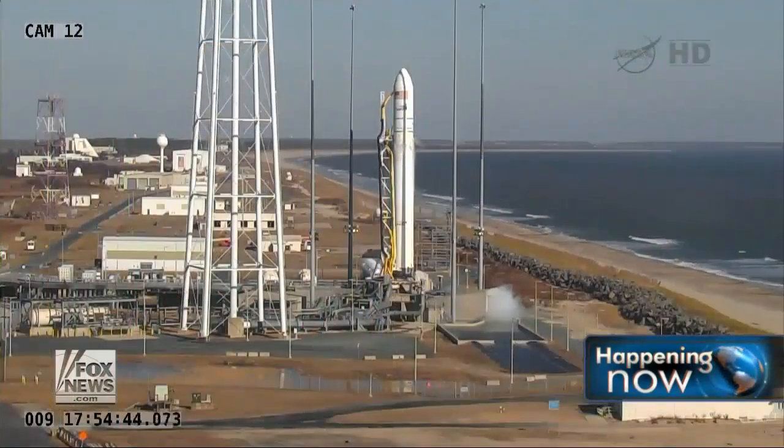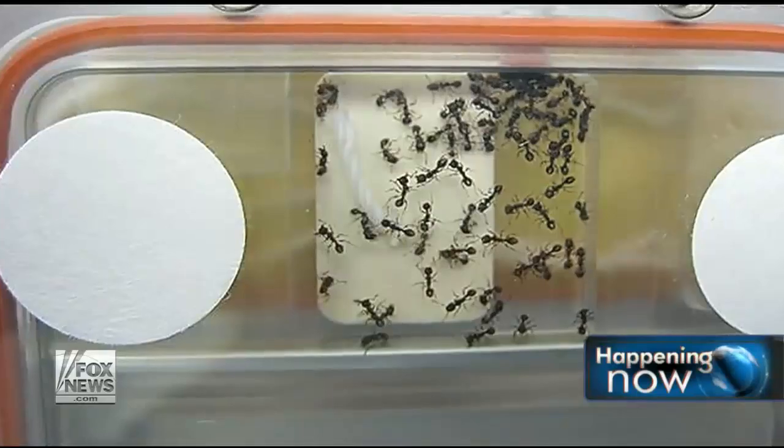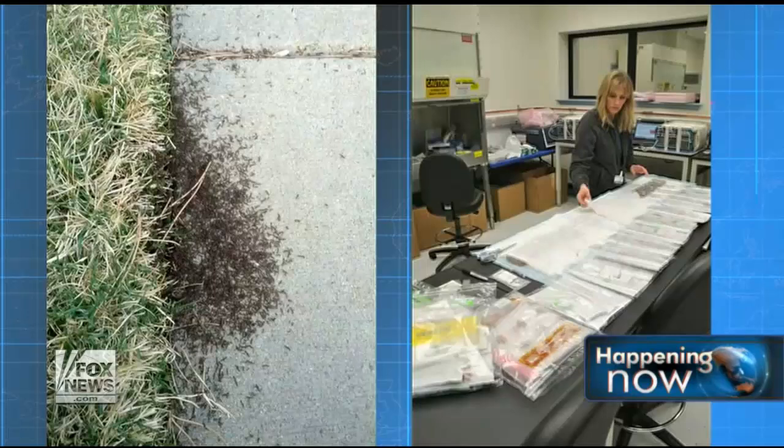What about those ants that are on their way to space? They'll have a great time up there in microgravity — for the first time they'll be able to float around free of gravity. But it's a great way to get students involved in space exploration and hopefully give them a chance to think about pursuing careers in mathematics, science, engineering, and technology.